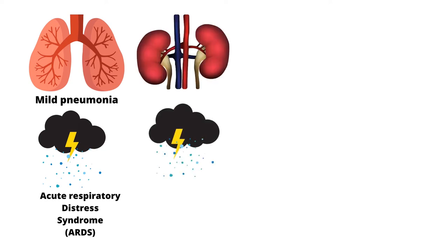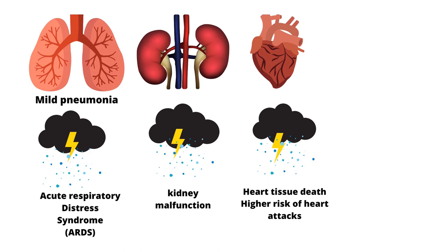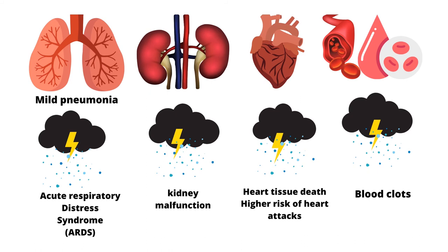In the kidneys, low oxygen causes kidney malfunction. About 30% of COVID-19 patients are admitted to an ICU with symptoms of acute kidney injury. In the heart, some COVID-19 patients present with blood clots, putting them at a higher risk of heart attacks. If a blood clot is left untreated, it can lead to death or other complications in the long term. With a large number of clots found in blood vessels, COVID-19 patients have high cases of pulmonary embolisms and thrombosis.